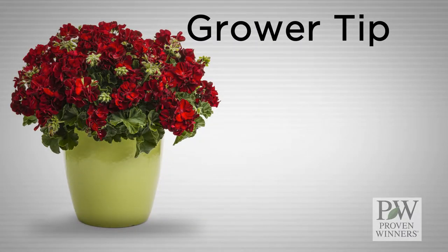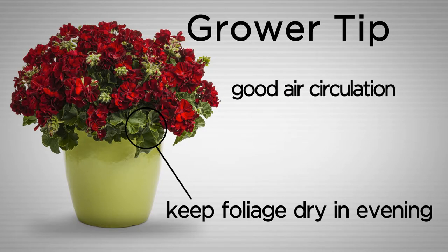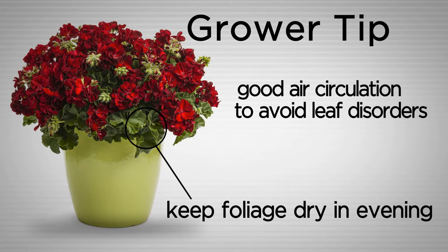Grower tip — back to basics with Boldlys: keep the foliage dry in the evening and provide good air circulation in order to avoid leaf disorders.